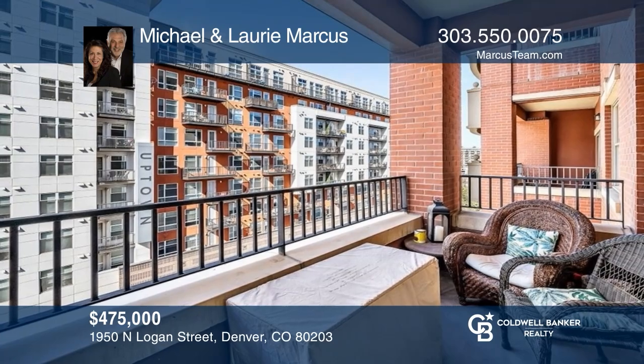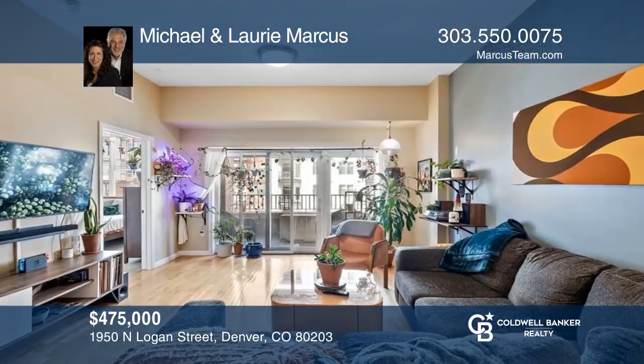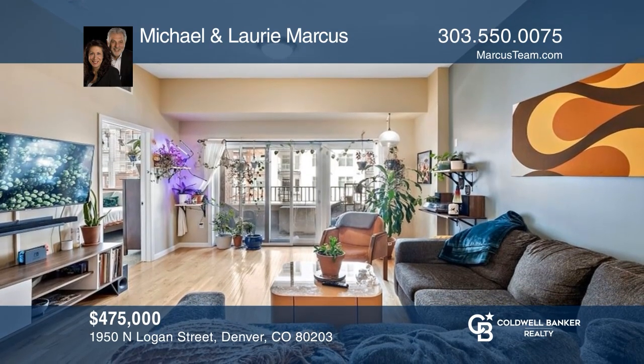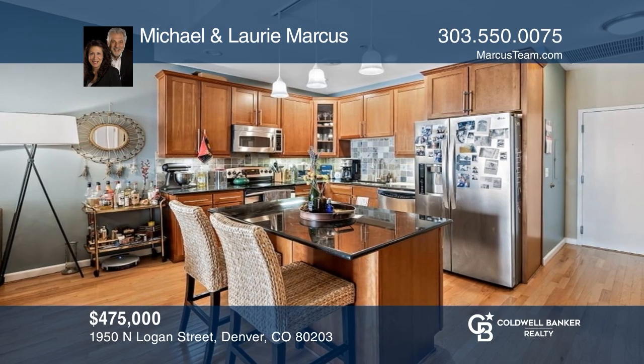Don't miss this beautiful turnkey two-bedroom condo in Uptown with western views from the covered balcony and featuring a gourmet kitchen. Want to know more? Call Michael and Lori Marcus today.